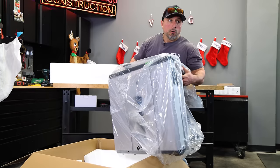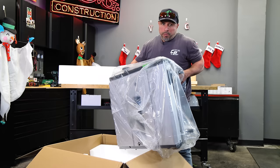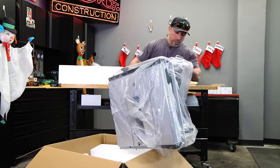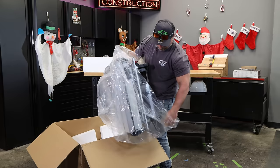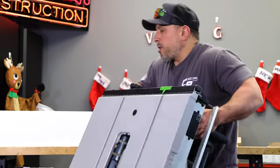This thing feels robust — it is not a plastic saw, I will tell you that much. A lot of metal: metal top, metal frame, metal everywhere. They've shipped it really securely. Let's get it up on the table.